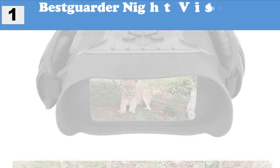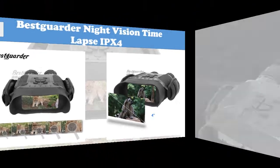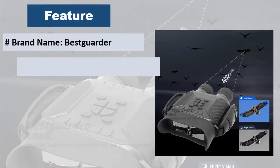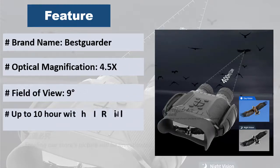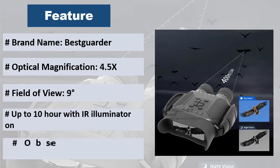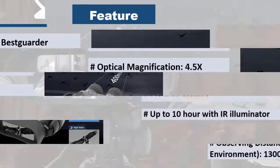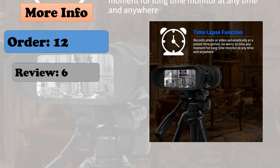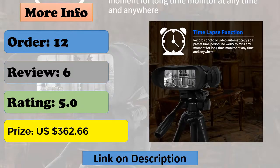At number one, the best Garter night vision binoculars feature time-lapse, IPX4 rating, and 400 meters long viewing distance in complete darkness. Records photos or videos automatically at a preset time period so you never miss a moment. Features a 4-inch large screen for comfortable viewing, multi-shoot function recording up to three pictures per trigger. Records HD 2592x1944 images and 1280x720 video with sound. The strap can be disassembled at any time for convenient handheld use or can be mounted on a tripod to free your hands.